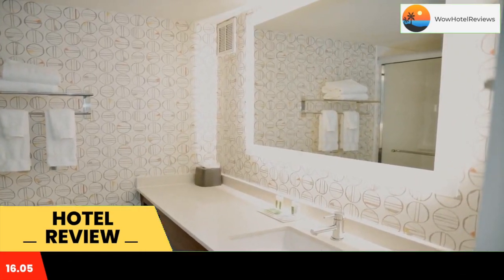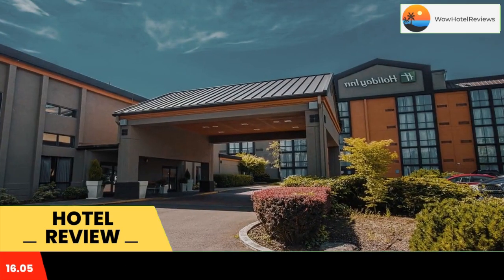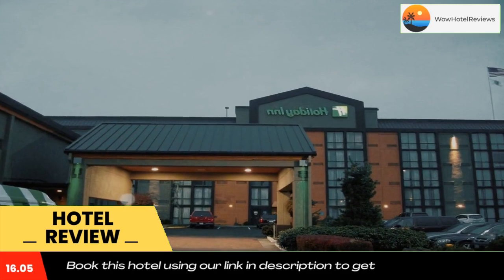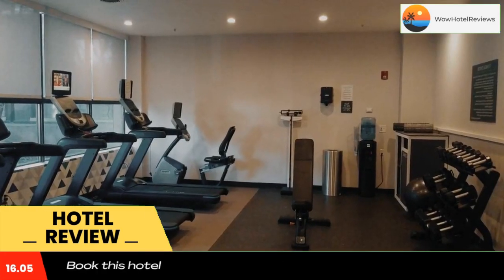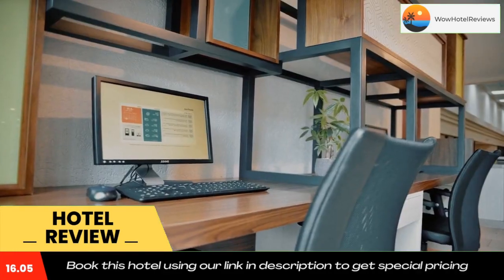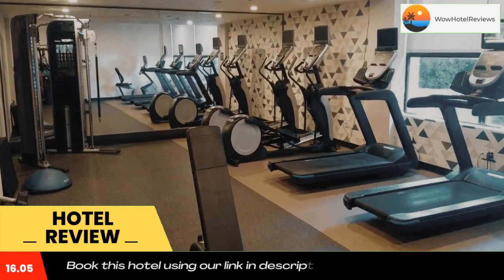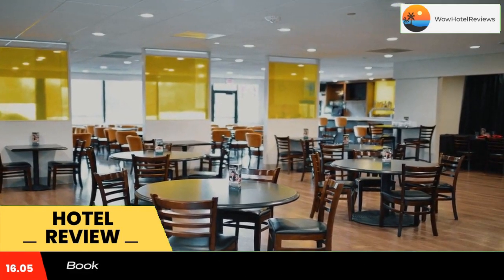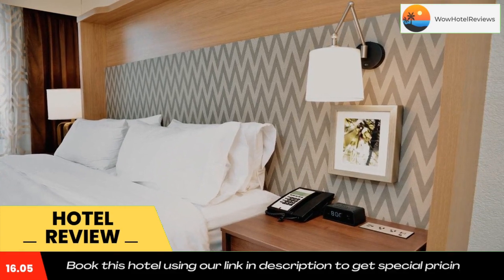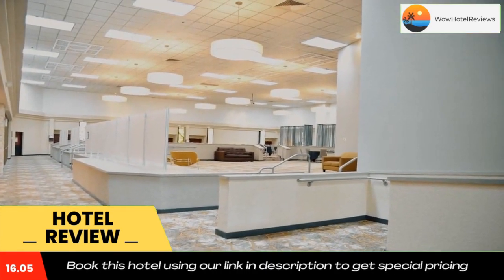Holiday Inn Portland Wilsonville features free Wi-Fi and a free area shuttle within a five-mile radius. The Oregon Zoo is a short drive from the hotel. Every room at the Holiday Inn Portland South Wilsonville comes equipped with a coffee maker and a compact refrigerator. All rooms include cable TV, in-room movies, and a work desk. Bowen Town Bistro and Bar and B3 Lounge is the hotel's on-site restaurant and bar. A 24-hour fitness center is also available.